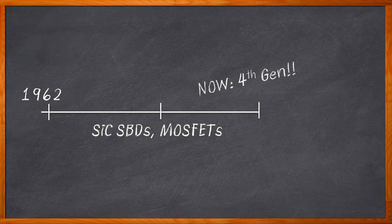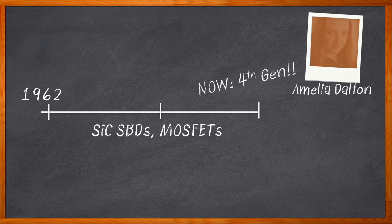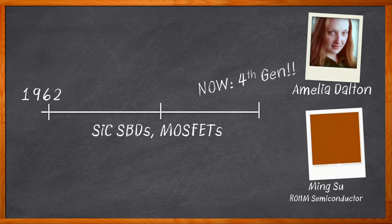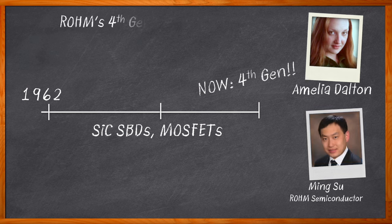That's exactly what we're talking about today. I'm Amelia Dalton, host of Chalk Talk. In this episode of Chalk Talk, Ming-Sue from Rohm Semiconductor and I explore the benefits of Rohm's fourth generation of silicon carbide MOSFET.